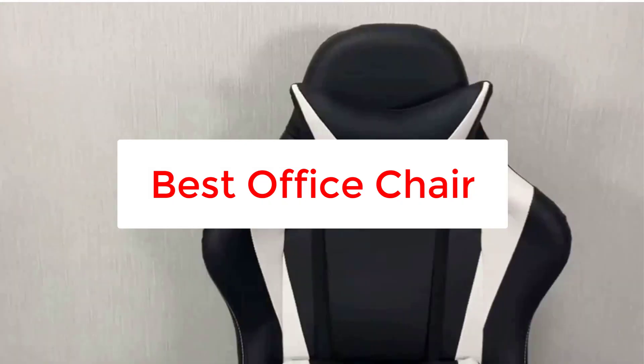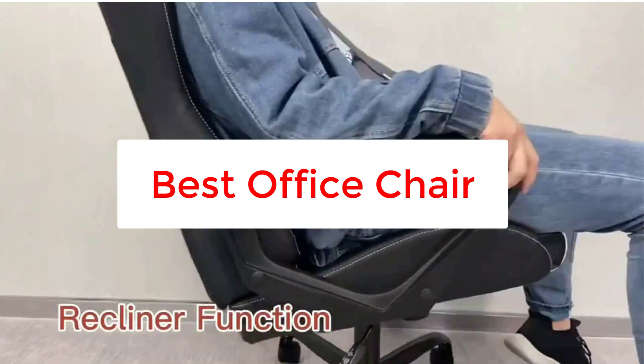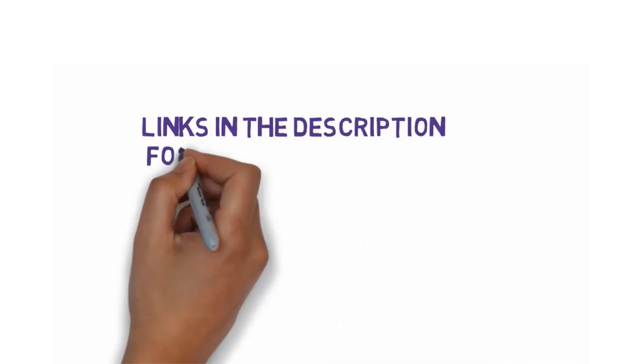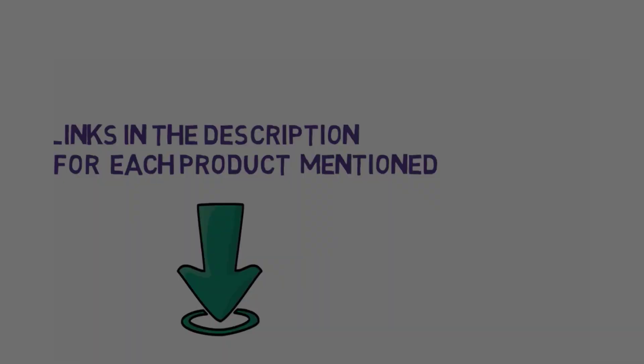Are you looking for the best office chair? In this video we will look at five of the best office chairs on the market. Before we get started, we have included links in the description, so make sure you check those out to see which one is in your budget range.